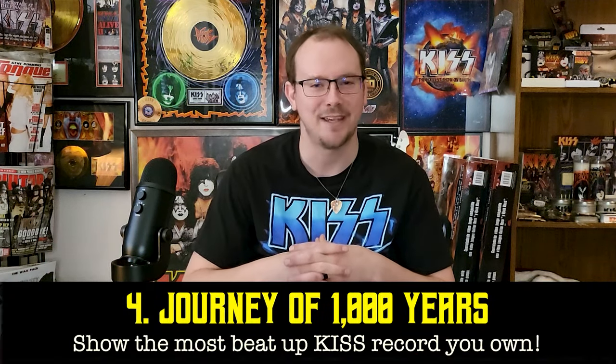That's my copy of KISS Alive. Moving along to number four — I wanted to make sure to have some fun ones, and this one is called 'Journey of a Thousand Years.' Show the most beat-up KISS record you have. We're always showing records that are the most expensive, the most rare, and in the most pristine mint condition — but everybody has that one or two clunkers in their KISS collection that you just don't bring out. Today's the day where you get to show the one that looks like it's been through the ringer. For me that would be this copy of Peter Criss's solo album — actually, it's not mine; you can see it's Joey's copy of Peter Criss's solo album.